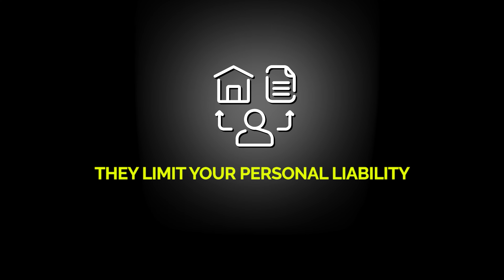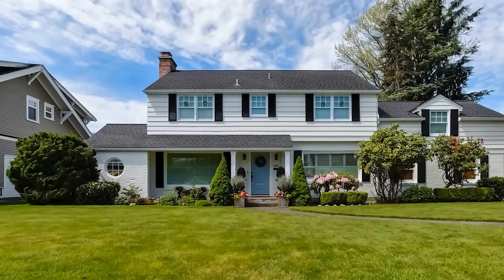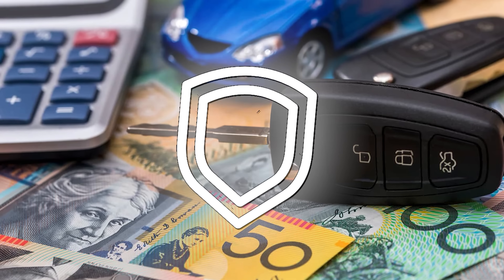First of all, the reason most LLC owners choose to start one in the first place is because they limit your personal liability. So what this means is, if your company gets sued for whatever reason, they cannot come after your personal assets. So if you somehow make a mistake, something goes wrong, and you actually get sued by someone, only the assets that are inside the LLC will be at stake. All of your personal assets, such as your homes, your cars, and anything that isn't tied into the business will be completely safe.